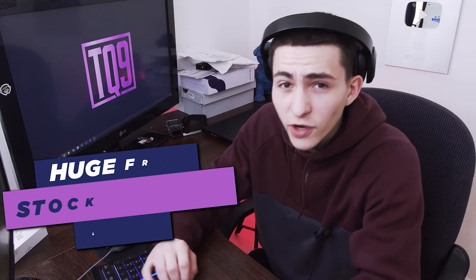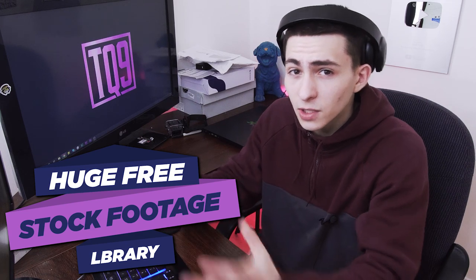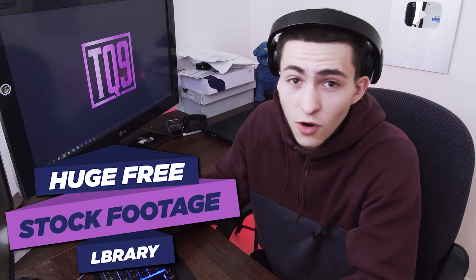Basically, I'm here with a huge free stock footage library, and I'm compiling it through essentially all the footage that I've collected over the course of my videography career, throwing it all into a massive Dropbox folder. Let me show you — let me give you a little tour, if you will.